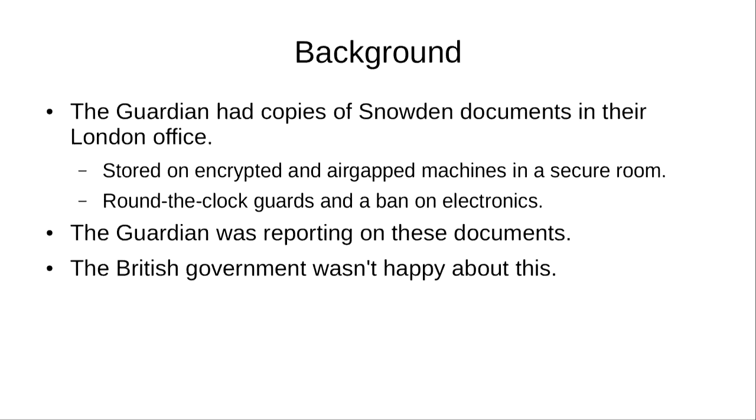It was actually a secure room where no one was allowed to take in a device that had any internet connectivity, so you had to leave all your devices outside and go into the room to make sure that information can't digitally leave the room. The British government wasn't happy about the fact that the Guardian was releasing the files from the intelligence agency.